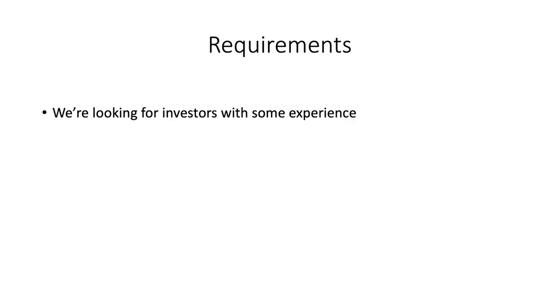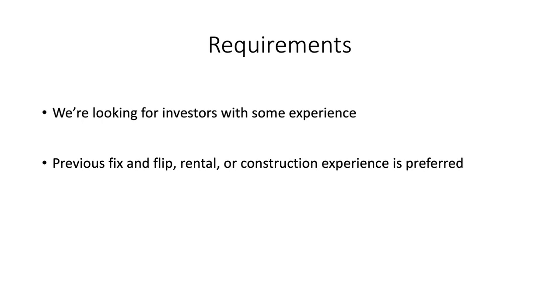As for requirements, we are looking for investors with some experience. If you've never done a deal before, go out and do a couple — get hard money, get someone else to fund them for you — and find a way to do a few so you gain some experience. Previous fix and flip, rental, or construction experience is preferred. Maybe you've never done a fix and flip or rental, but if you have a lot of construction experience, that would be acceptable as well. We really want people who know what they're doing, because we're putting all of the funds towards this.